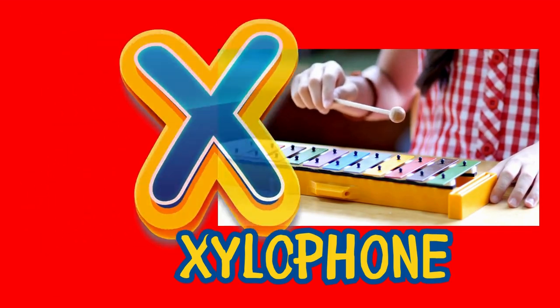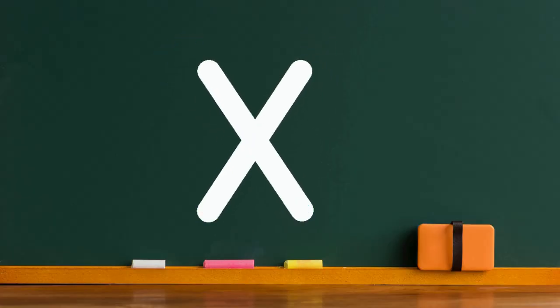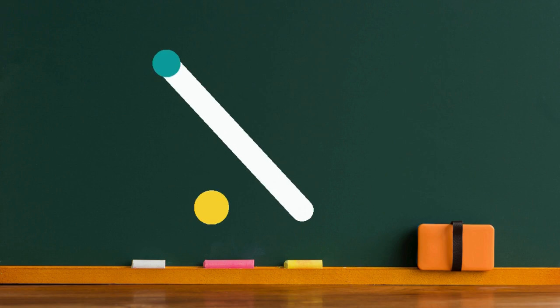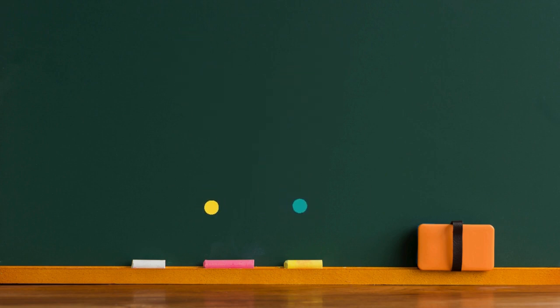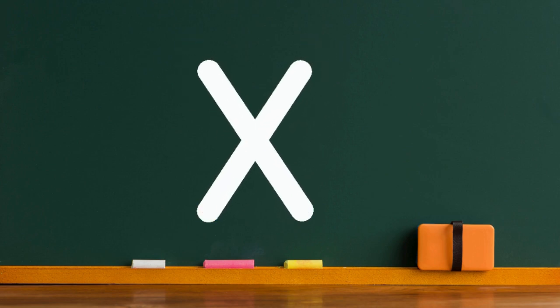You're doing a gaming dance! Now, let's practice writing the letter X together! The uppercase X looks like two diagonal lines that cross in the middle! Let's draw it in the air with our fingers! Can you do it? Extraordinary!